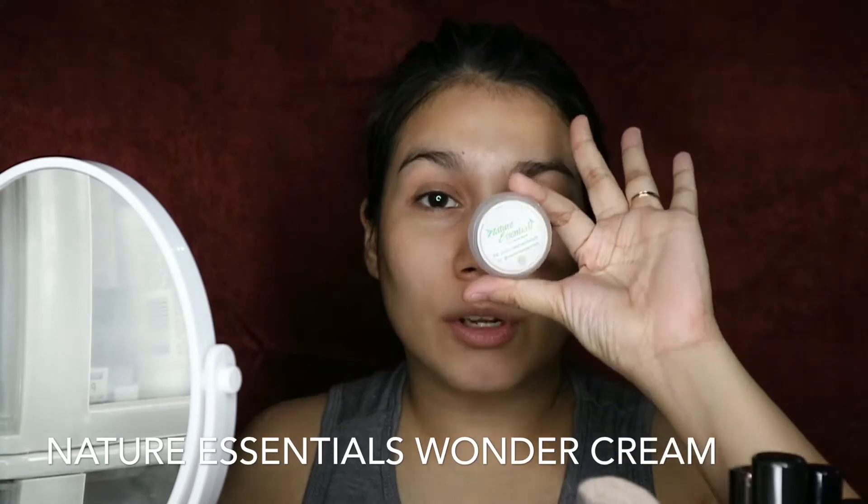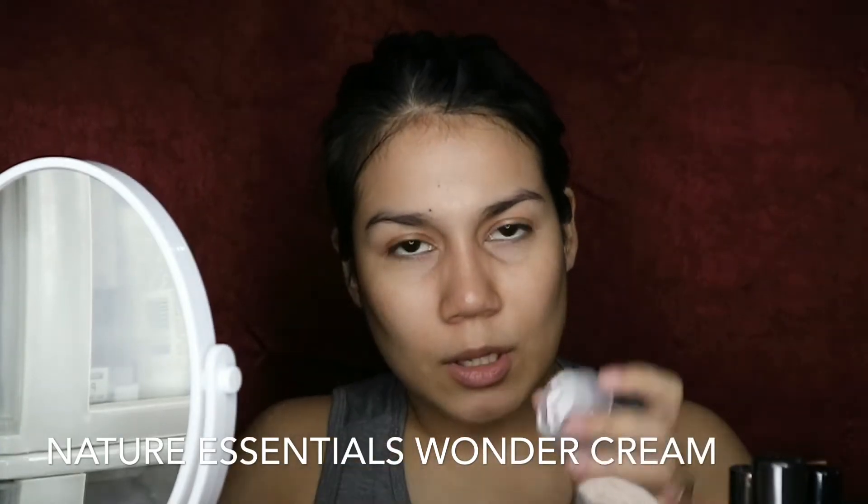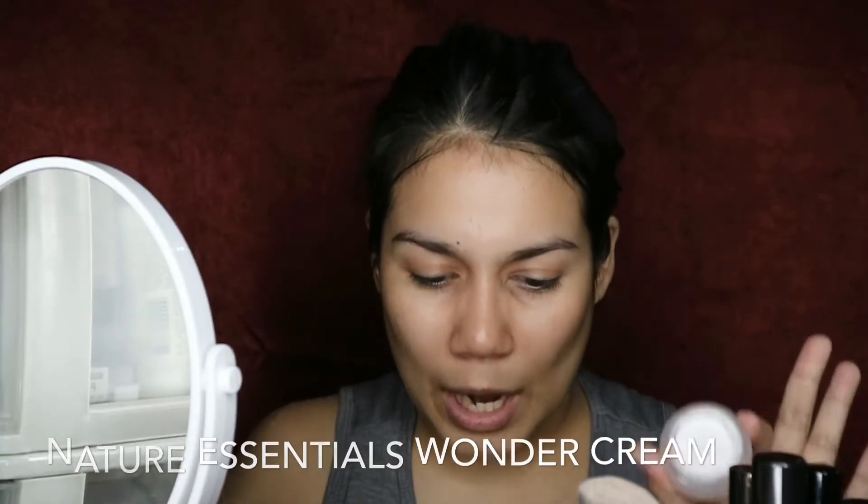I've already prepped my skin, and now I'm going straight to this primer. This is Nature Essentials Wonder Cream — it's supposedly a sunscreen, primer, and moisturizer in one. It's creamy and tacky, but it's good for my dry skin.